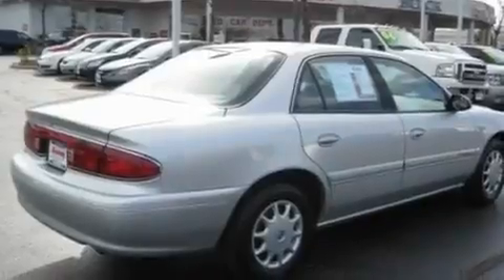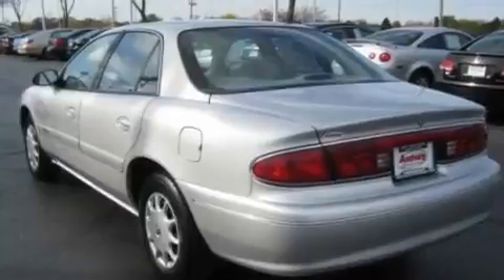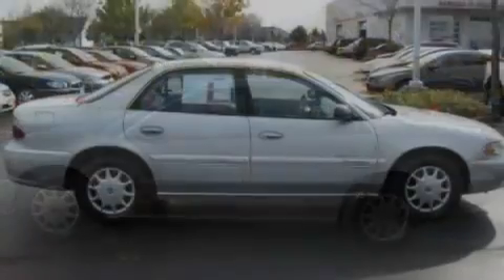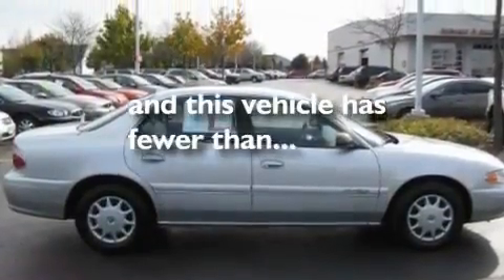Its top features include heater vents for rear-seated passengers, keyless entry, a security system, a low-tire pressure indicator, a traction control system, an anti-lock braking system, rear-seat child-proof door locks, and this vehicle has fewer than 70,000 miles on the odometer.